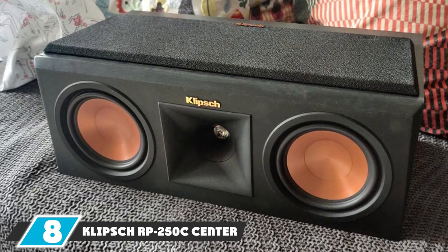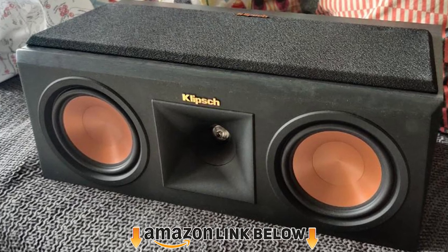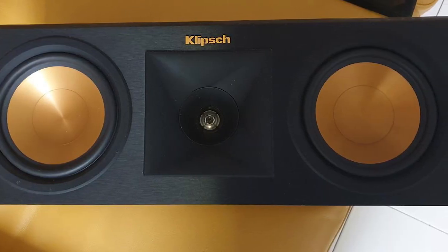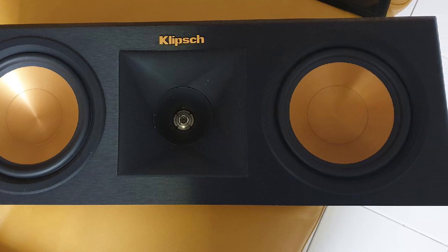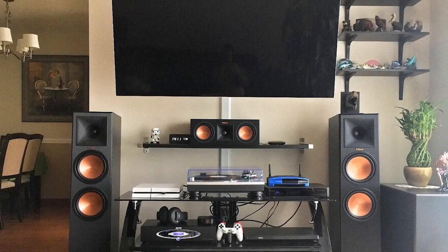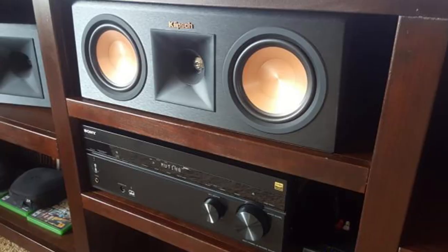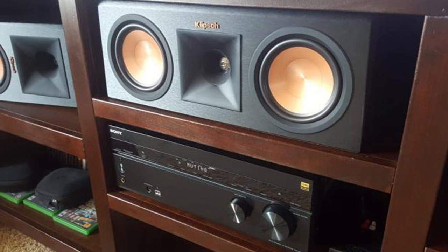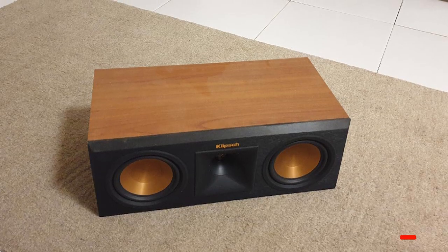At number 8, we have the Klipsch RP-250C center channel speaker — another impressive high-end option from Klipsch. The RP-250C is a popular choice with overwhelmingly positive user feedback. Its enclosure is highly robust, constructed from MDF material with a brushed polymer veneer baffle finish. The standout feature is its dual 5.25-inch copper spun ceramic metallic cone woofers that make it truly stand out from the competition.